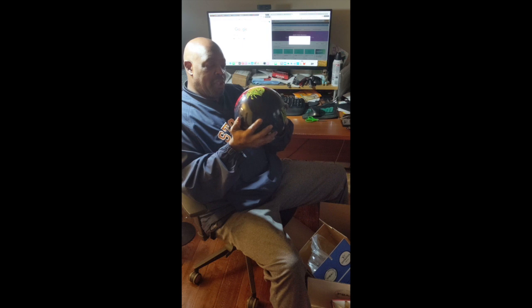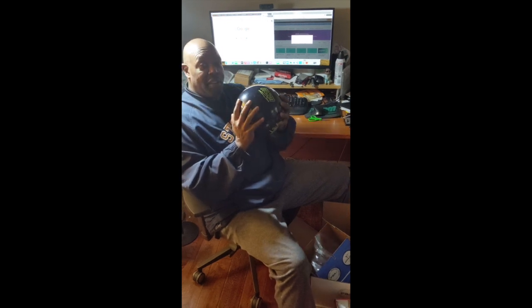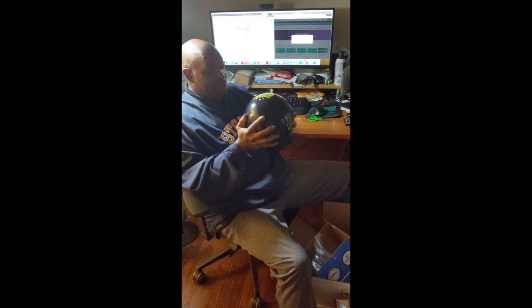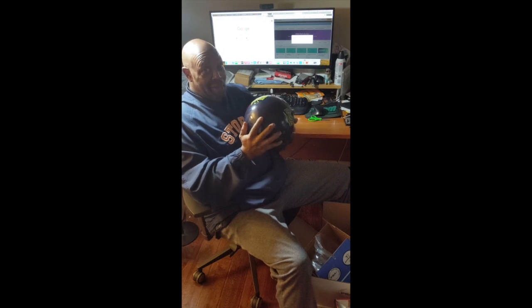I'm going to drill this ball today. I'm determined to throw it tonight — we'll see. So I'll be back to let you guys know how this ball rolls. This fruit pop scent smells outstanding. I'm not going to leave hungry, I guarantee you that.